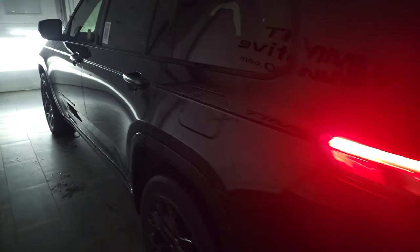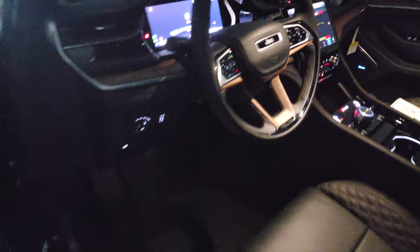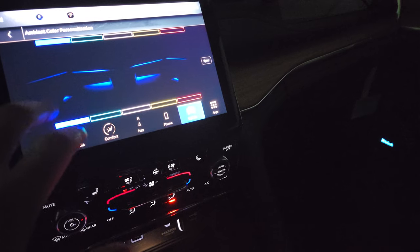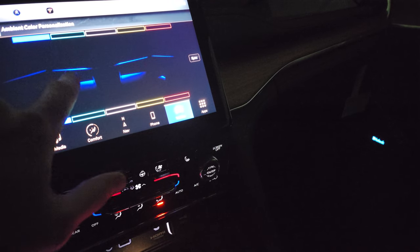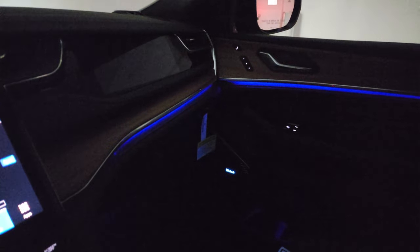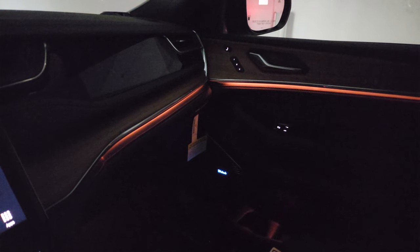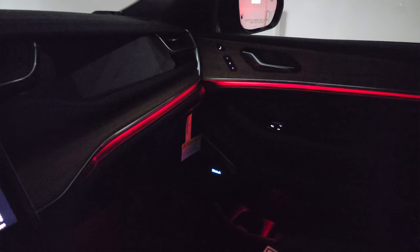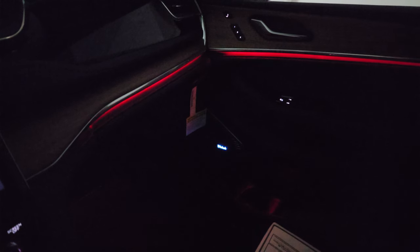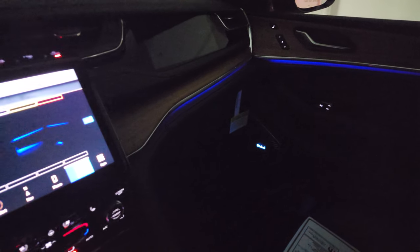I do want to show you the interior ambient lights because they're really sweet. What I had to do is adjust the interior lights with this toggle switch right here — you can brighten and dim them, and you can make them blue, aqua, white, yellow, or red. You can change all those colors and adjust the intensity with the toggle switch, or just turn them off completely. This being a blue vehicle, it looks great with the blue ambient lighting on there.